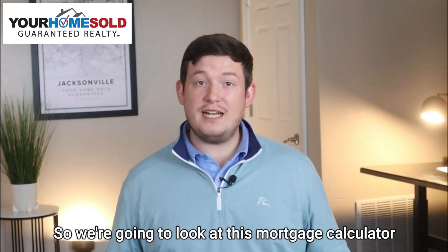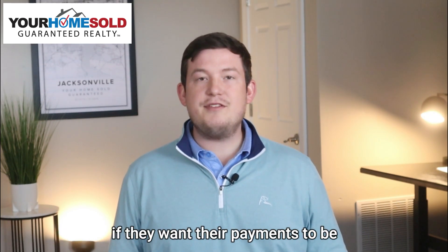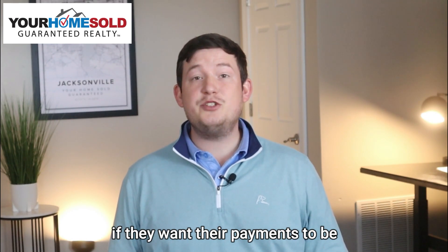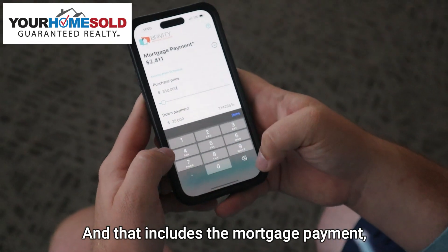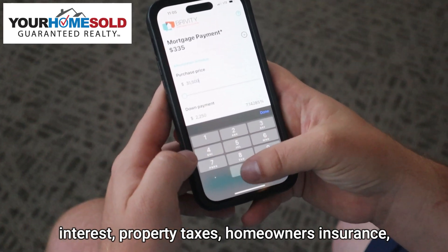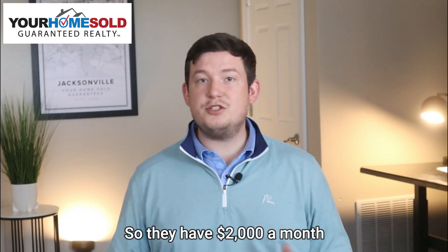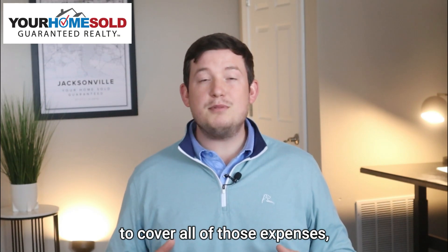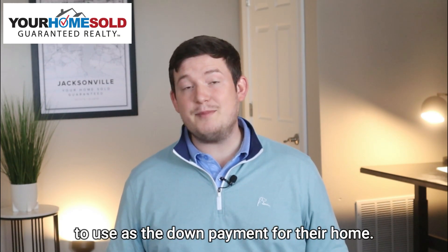We're going to look at this mortgage calculator to figure out a rough estimate of what somebody can afford if they want their payments to be $2,000 a month. That includes the mortgage payment, interest, property taxes, homeowners insurance, and a small HOA fee. In this example, they have $2,000 a month to cover all those expenses plus $25,000 to use as the down payment.